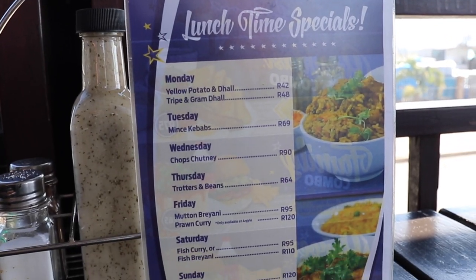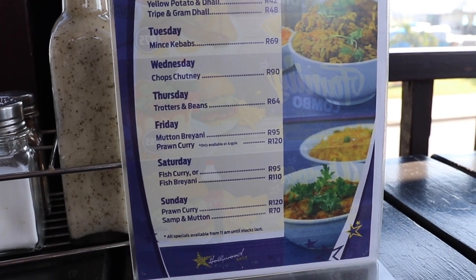Sugar bean bunny quarter with extra lamb gravy, and with vinegar chilies, and then the chops chutney with roti. Perfect. Thank you very much.